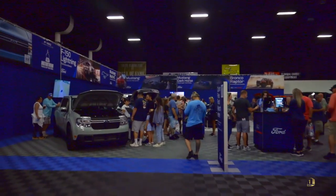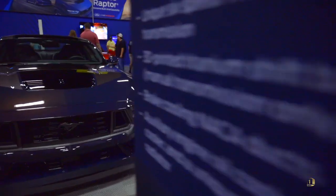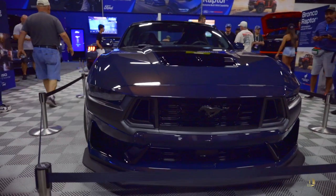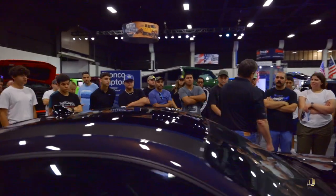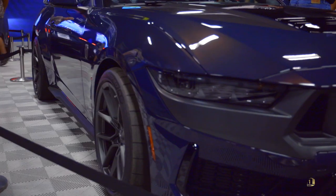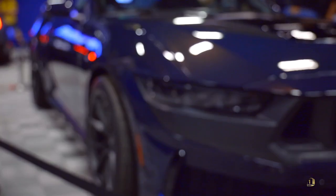So the first thing — this is the Dark Horse. I told you 500 horsepower, naturally aspirated, fourth generation Coyote motor. It is the 5.0-liter Coyote with some of the GT500 internal parts. We did an all-new EcoBoost 2.3-liter motor.